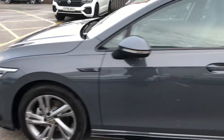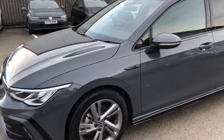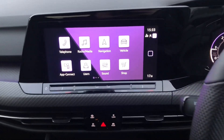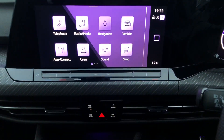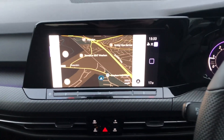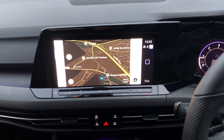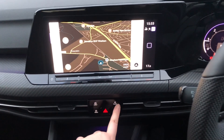I'll get in and start the car up and show you some of the features on the inside. You've got the all new display, so you've got your sat nav built in. It's really quick, simple and easy to use, and it's a really nice size so you can see everything clearly.